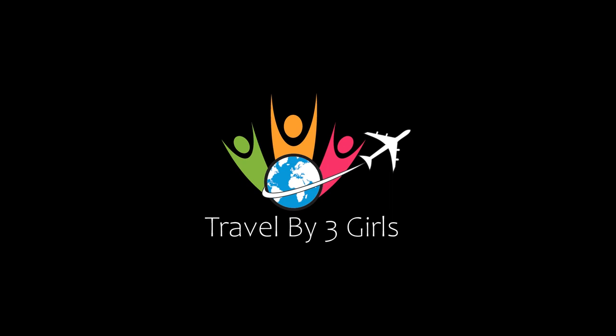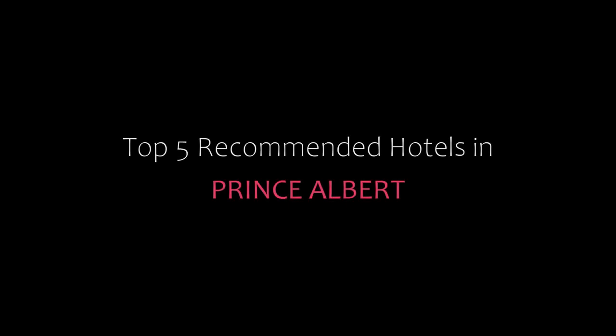Hello guys, welcome back to my channel and now you are watching a new video of top recommended hotels. Please subscribe to my channel and don't forget to like, share and comment. Let's start the video.